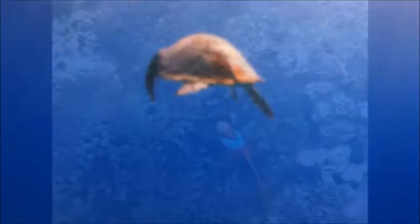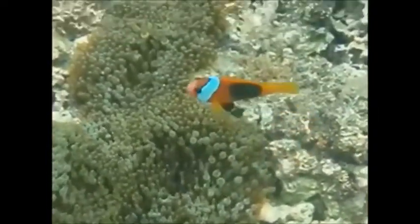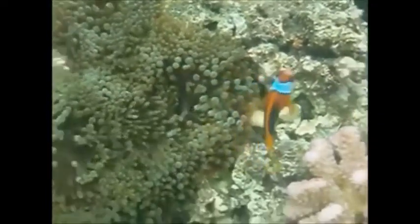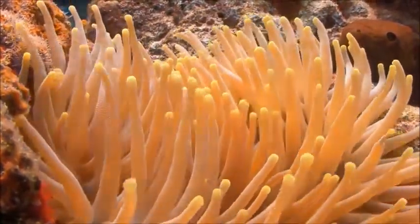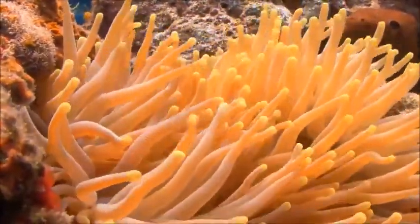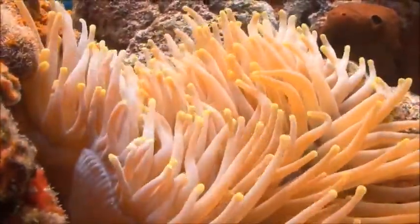Turtles and coral aren't the only partners you can find on the reef. Sea anemones are another animal that seems more like a plant — a relative of both coral polyps and jellyfish. Anemones have their own partner to help make life easier: clownfish. Although it may not look like it, anemones are predators. They have stinging cells in their tentacles that allow them to paralyze their prey, usually small fish or shrimp, and then move them towards their mouth.